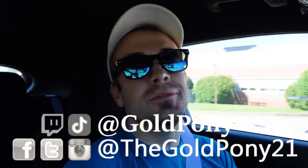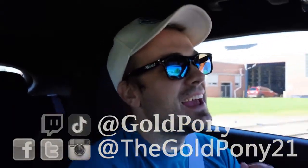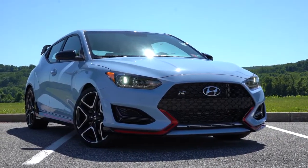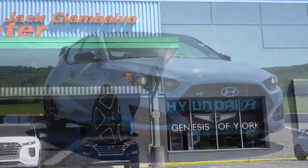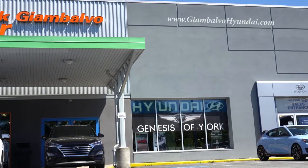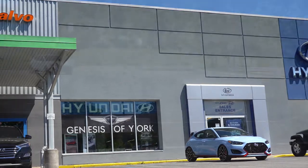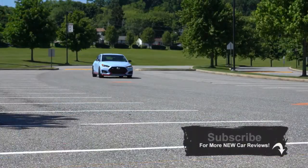What is up, you guys? Welcome back to another one. If you are new to the channel, I'm Gold Pony — I do new car, truck, and SUV reviews on YouTube. Today we are in the extremely fun 2020 Hyundai Veloster N, courtesy of Jack G and Balvo Hyundai in York, PA. For more information on their inventory, please feel free to check out the link in the description box below.